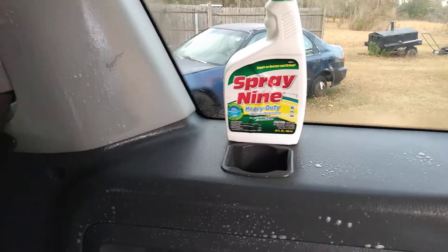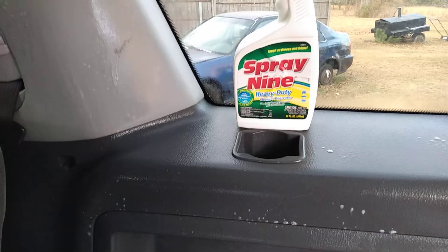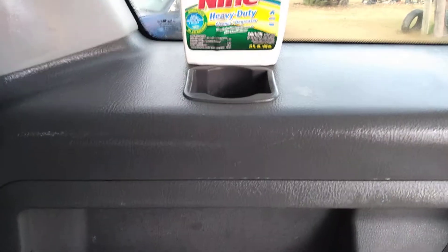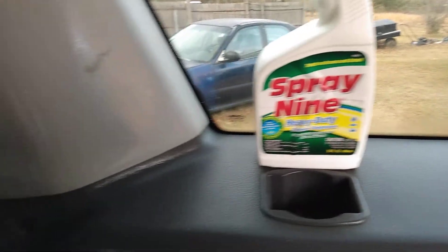For those of you who didn't know, it's one of the best cleaners on the planet for cleaning the interior, and it's still pulling a lot of dirt — look at here. Look how much dirt is pulling off this thing. Pure dirt, pure insane dirt — and not to mention, once again, it's disinfecting too.